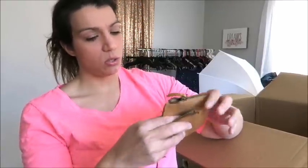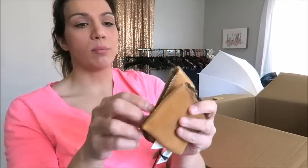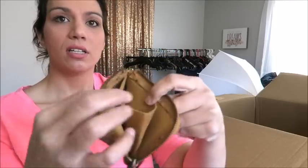Here are two Hearth and Hand Magnolia items — they look like little genuine leather coin purses. Retail on these is $9.99. I'm sure I could sell these locally for $3 or $4 apiece.